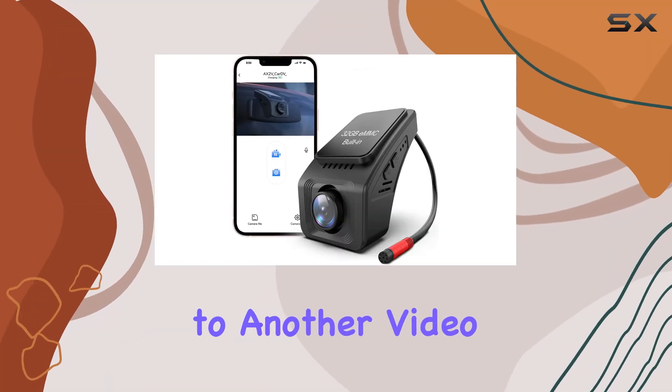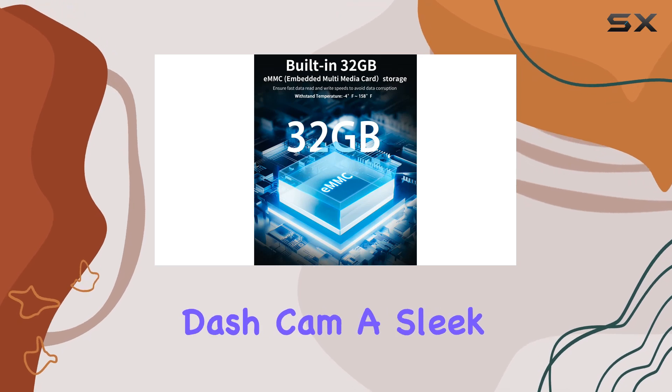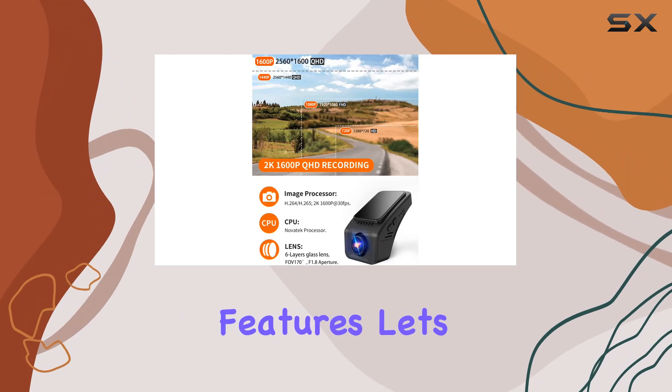Hey everyone, welcome back to another video. Today, we're diving into the AX2V2K dash cam, a sleek addition to any car with some impressive features. Let's get right into it.